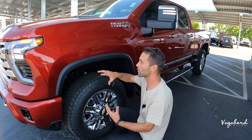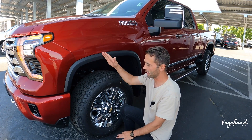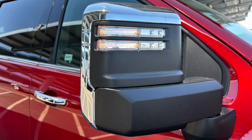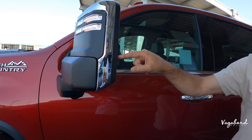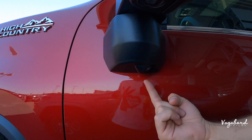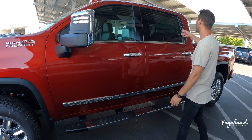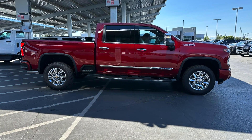On the side you'll see the High Country badge on the fender. The wheels are Goodyear Wrangler Trail Runner AT tires in a 275/65/20 size — more of an off-road tire look. There's a big gap between the wheel and the fender with that plastic fender molding; personally I would have liked to see that molding painted for a richer feel on this High Country.